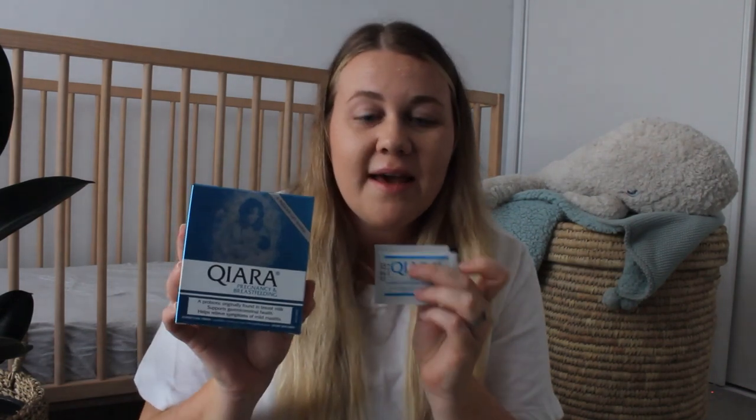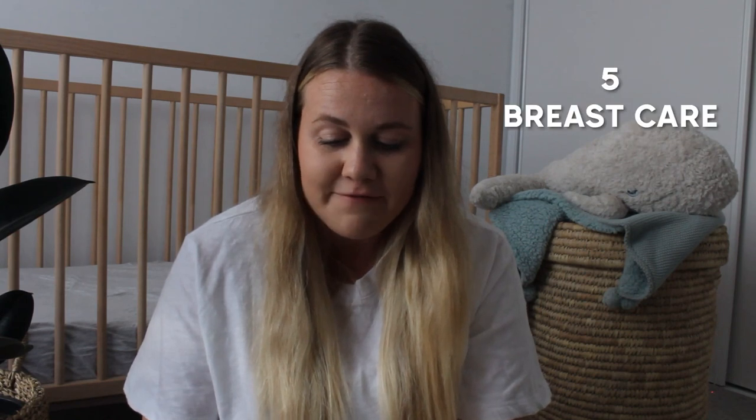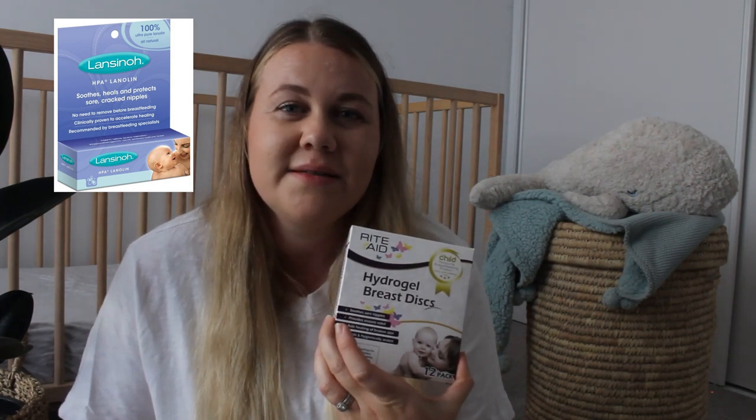Number four is a probiotic — ask your midwife or obstetrician what they recommend. I used Kiara; you can just add one of these sachets to your drink and it's totally flavorless, which I really like. Number five is breast care. Breastfeeding was quite a journey for us — I didn't feel confident or comfortable doing it for the first two or even three months. A couple of products I found really helpful were the Lanceno lanolin cream and hydrogel breast discs, which were really cooling in between feeds.